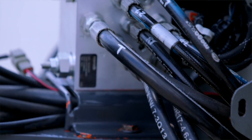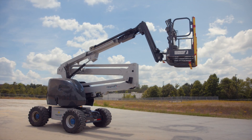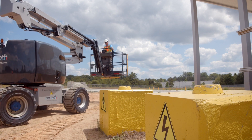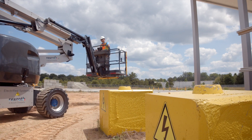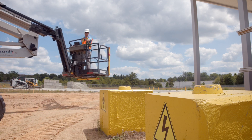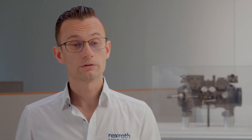MEWPs traditionally comprise very long hoses. Those hoses are usually routed throughout the machine structure, which leads to not only expensive operating costs and production costs, but also service costs. Additionally, those machines traditionally leave the operator on their own to maneuver around very challenging areas and avoid those objects.